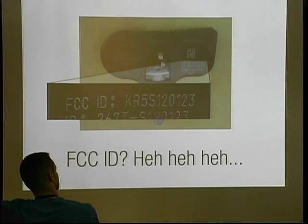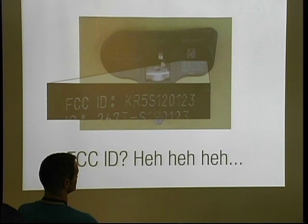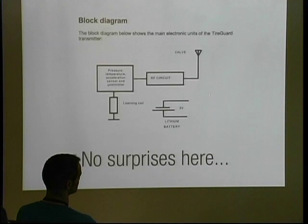They all have FCC IDs because they all intentionally emit radio signals. The great thing about FCC IDs is that you can look up that ID on the FCC website and start downloading really cool information, like a block diagram. It's not particularly sophisticated — it tells you exactly what you'd expect: a battery, because it can't be physically attached to the car, and it reads pressure, temperature, and acceleration. It has a microcontroller and a radio.